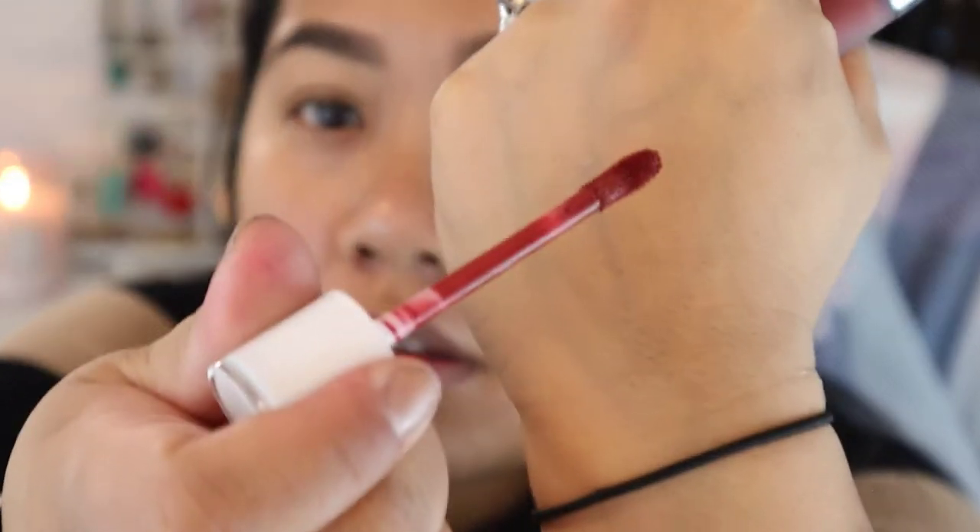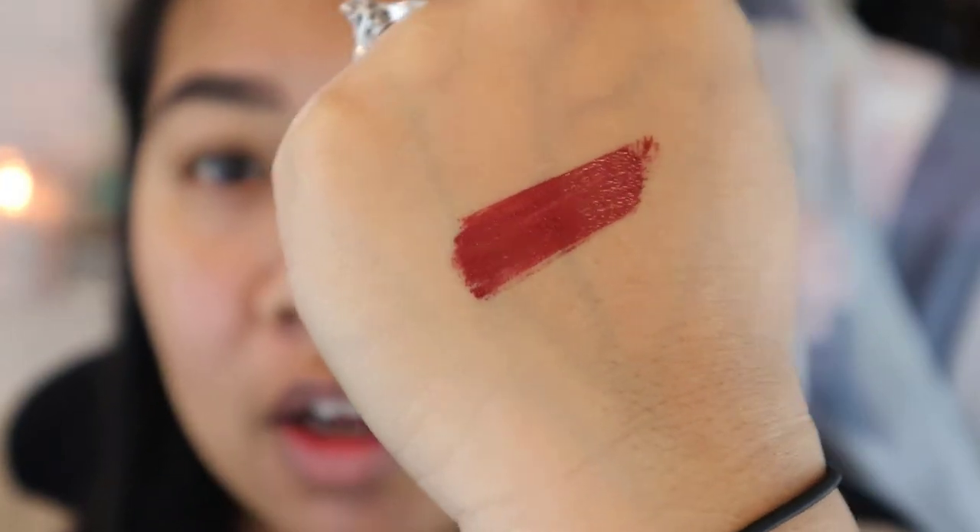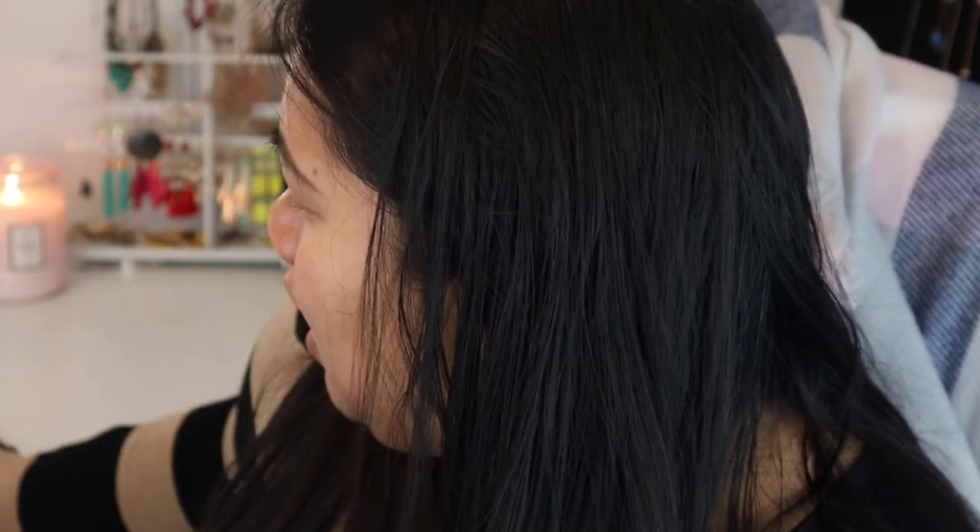Next item is the Dose of Colors Liquid Matte Lipstick in the shade Charm — I love Dose of Colors. This retails for $18. Let's take a look at the color in the tube and swatch her. It's warm — it's almost got like a terracotta tone to it. Interesting. I think I might wear this today.